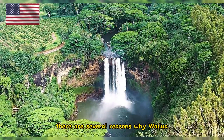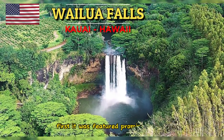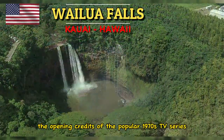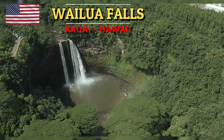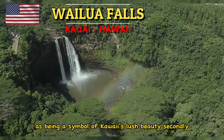There are several reasons why Wailua Falls continues to be such a popular attraction. First, it was featured prominently on the opening credits of the popular 1970s TV series Fantasy Island. Since then, it has also been used in various print and other media as a symbol of Kauai's lush beauty.